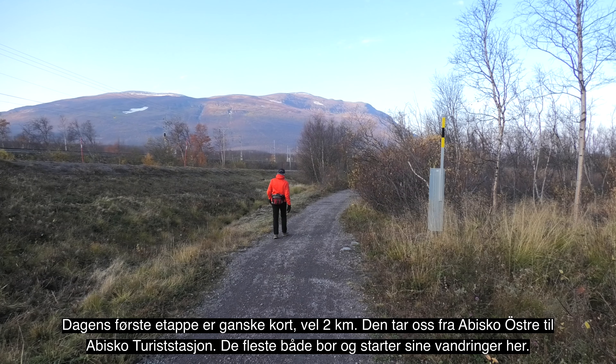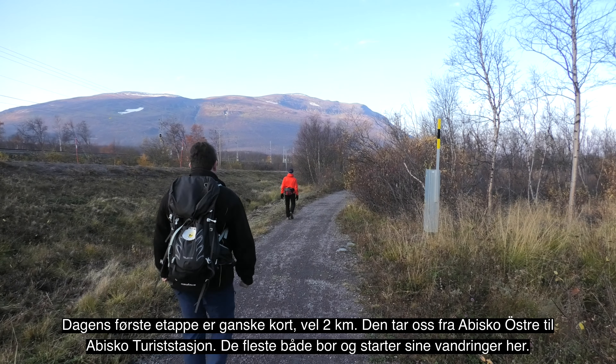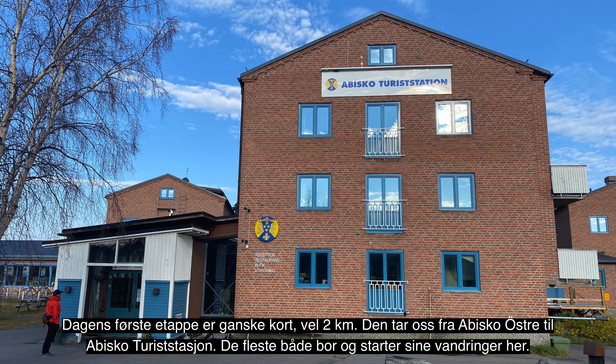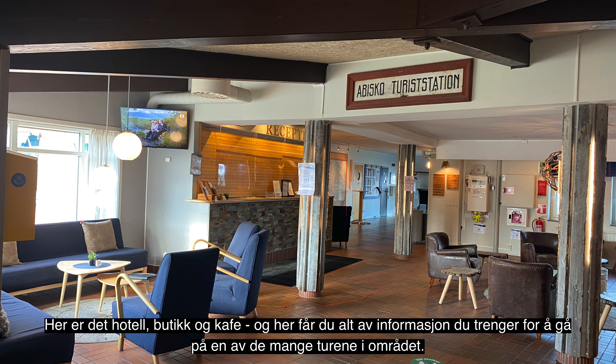For de neste to dagene skal jeg gå på den svenske siden, her fra Abisko Østre og til Riksgrensen. Og så får de av dere som har lyst være med på denne flotte turen langs Rallarveien.